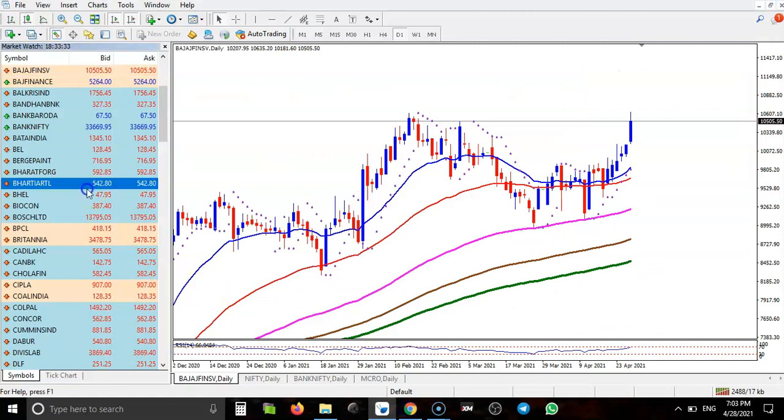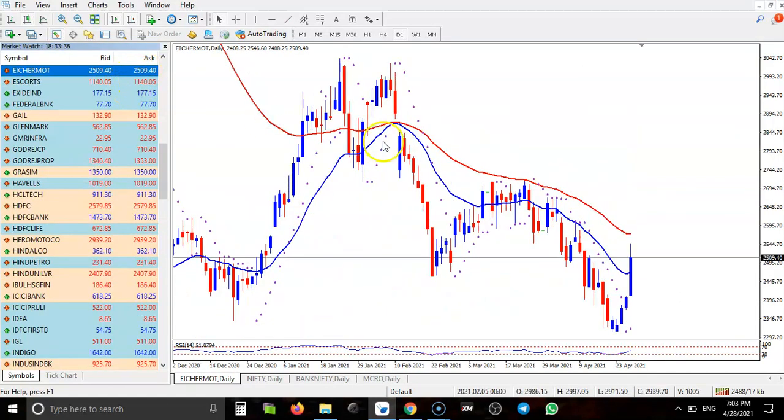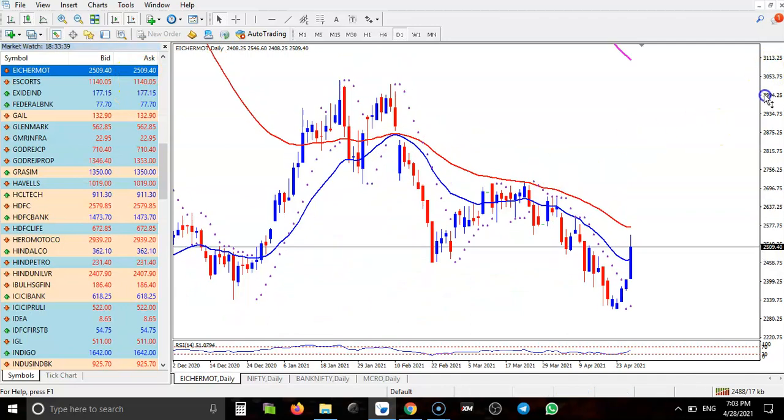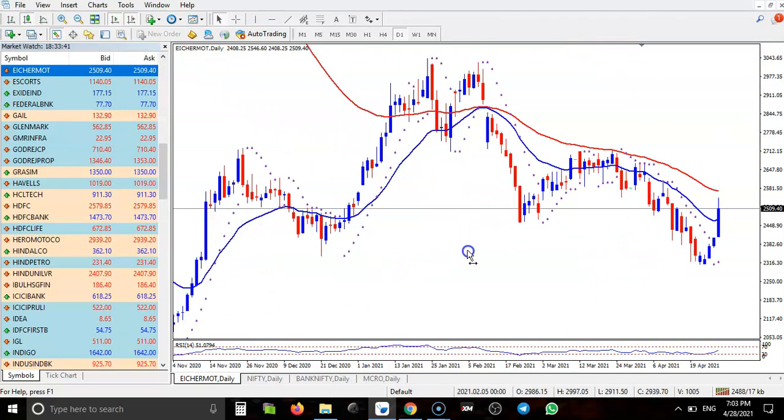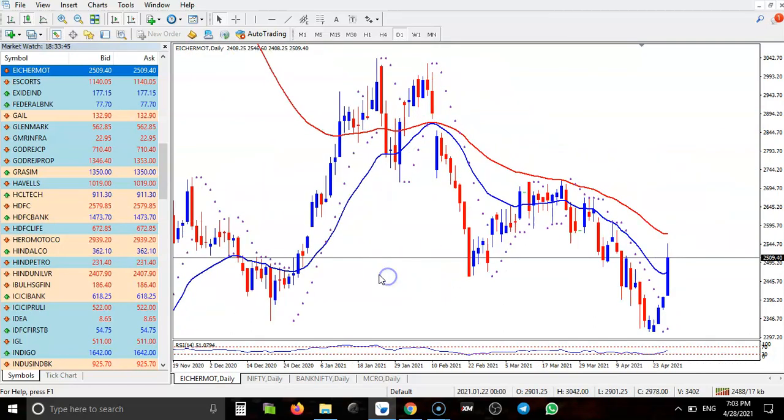Next, ICR Motor. ICR Motor is still running in a downtrend, and I'm not looking for a buy here. Price is still running below the 50 moving average, and I'm just waiting for it to break this level.